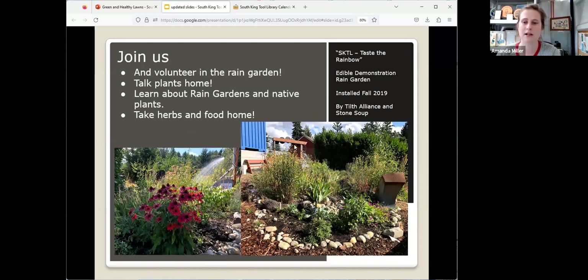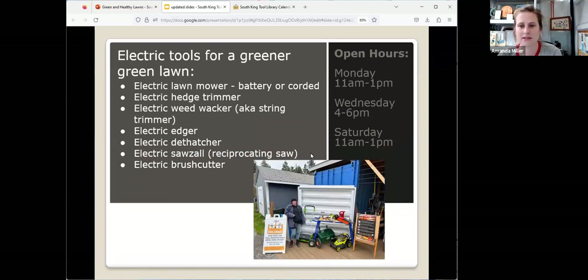We have a great demonstration rain garden that you're welcome to visit anytime. It's a totally accessible community rain garden growing native plants that are edible and good for pollinators. It's just coming up and doesn't look quite this luscious yet, but it's working on it.